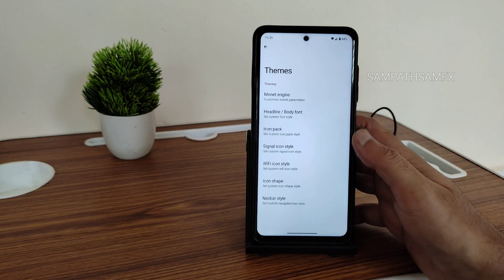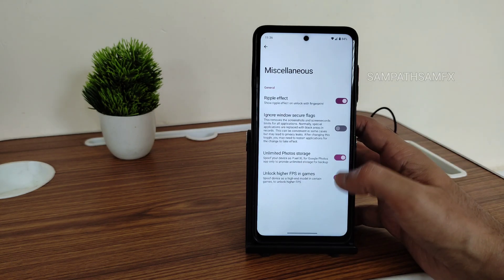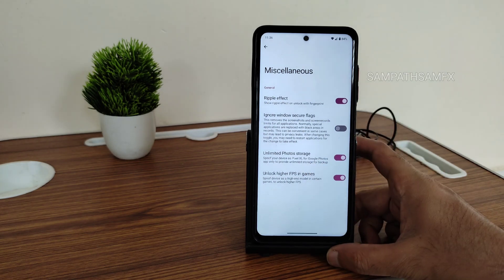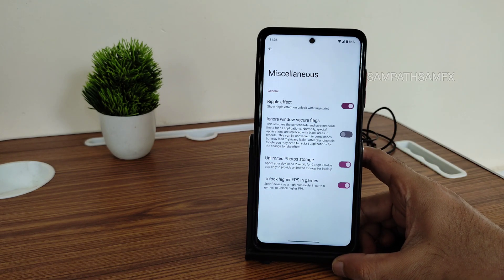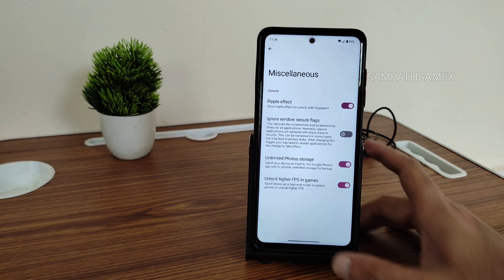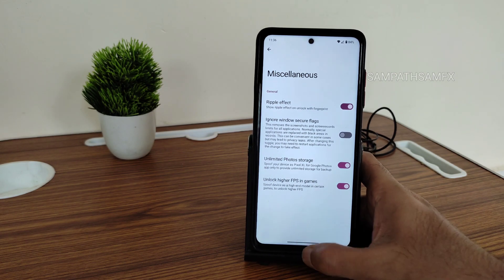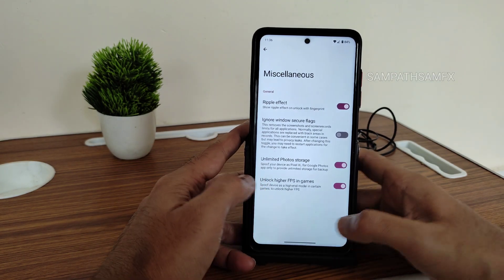Under notifications and miscellaneous, you need to enable two specific options if you want unlimited high FPS in games like BGMI, PUBG Mobile, or PUBG. You can also enable unlimited photo storage in Google Photos from here. However, I still can't go back from this screen — there's a bug I've noticed.